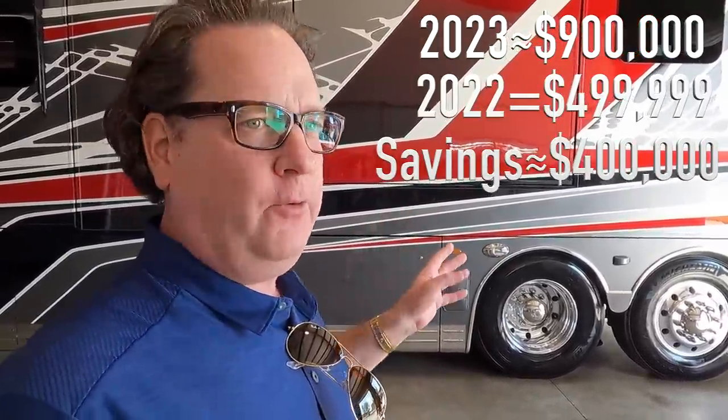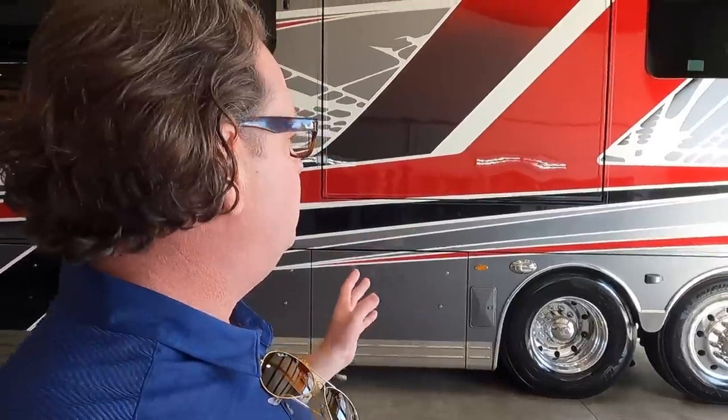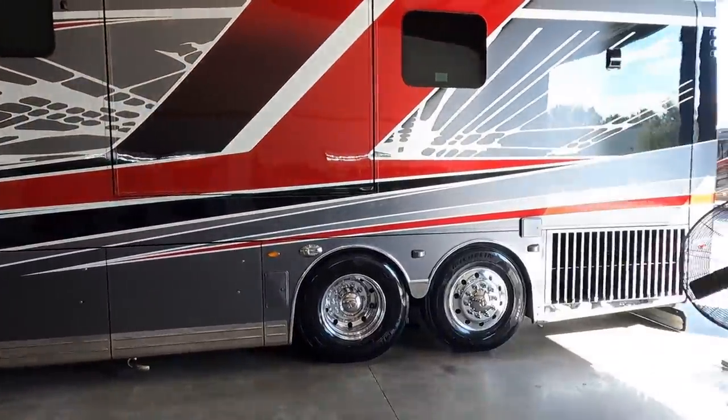I was looking last night doing some research — 2023s are stickering just under $900,000. So here's a 2022 with 8,000 miles on it, 45-foot floor plan, bath and a half, beautiful coach. We're going through it right now and we'll be videoing this Friday. There are a lot of opportunities we're going to talk about today.